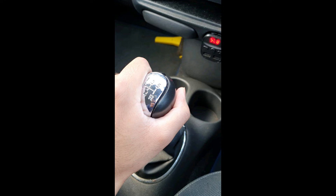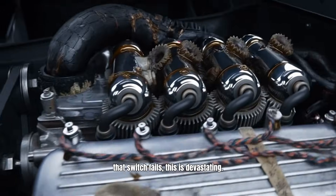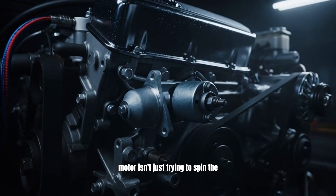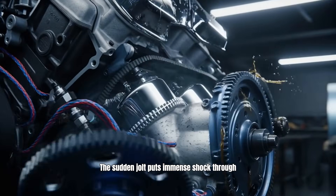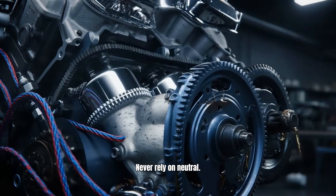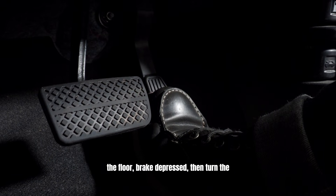Mistake number two is specifically for manual transmission drivers: trying to start the car while it's still in gear without the clutch depressed. Modern cars have safety switches to prevent this, but on older cars, or if that switch fails, this is devastating. That tiny starter motor isn't just trying to spin the engine — it's trying to physically move the entire 3,000-pound vehicle. The sudden jolt puts immense shock through the flywheel, the transmission gears, and the engine mounts. Never rely on neutral. Always build the muscle memory: clutch to the floor, brake depressed, then turn the key.